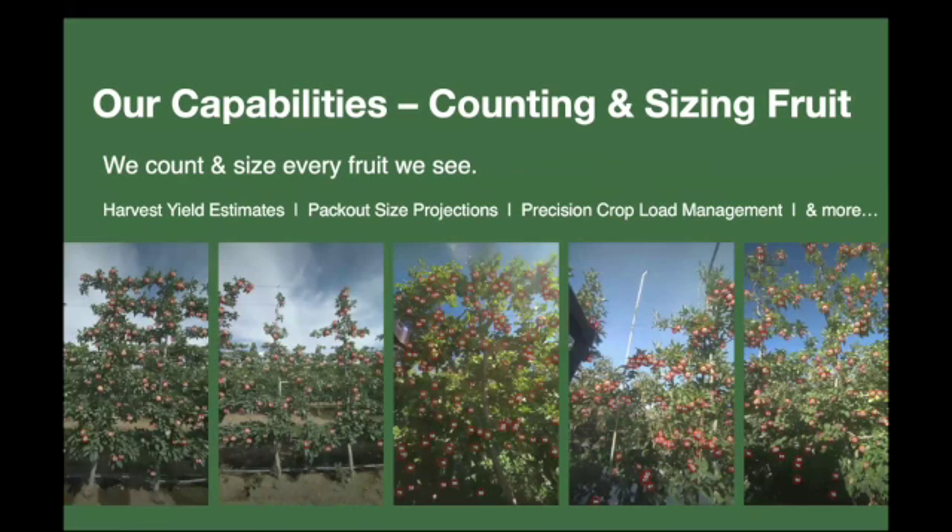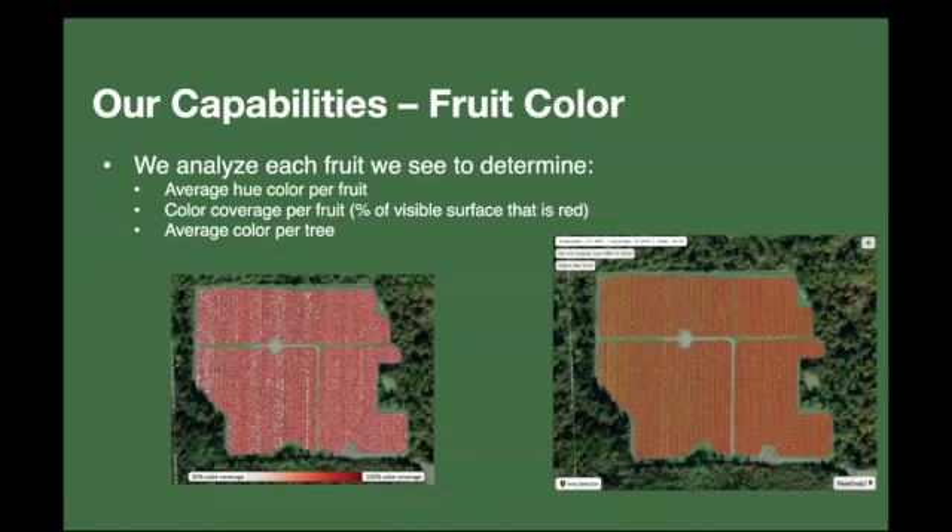We can operate on basically any type of tree as long as the canopy isn't too wide. Here are examples across different tree structures — fruiting wall, V-trellis, and tall spindle trees. This data is really useful for both growers and the pack house, from doing harvest field estimates to size projections of pack-out, and of course precision problem management.